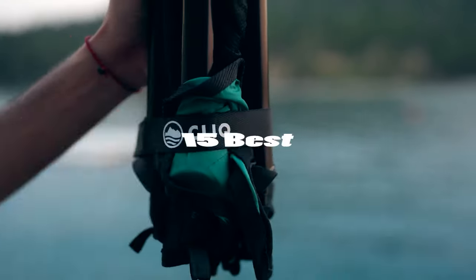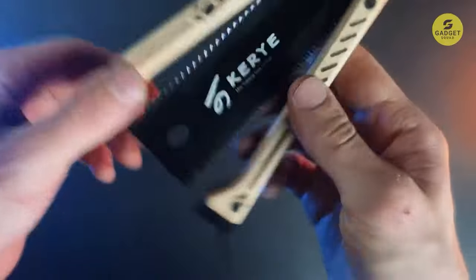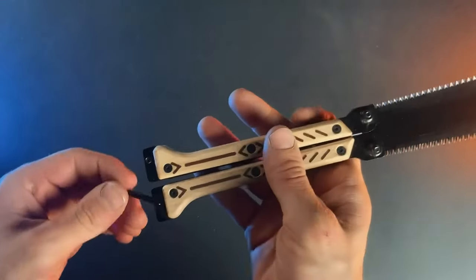Let's step into the wild as we unveil the 15 best camping gear gadgets on Amazon. As usual, all the product links are in the description. So let's get it on.